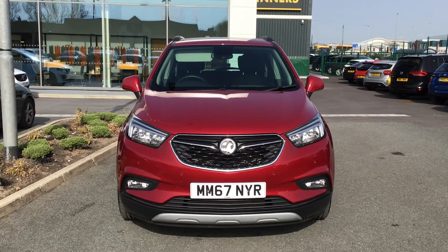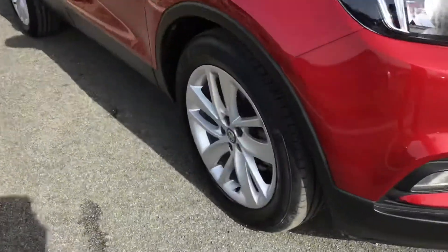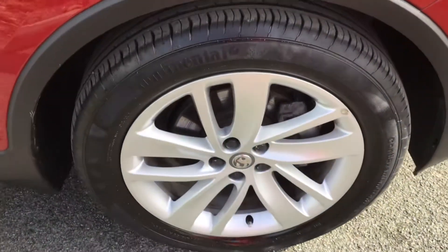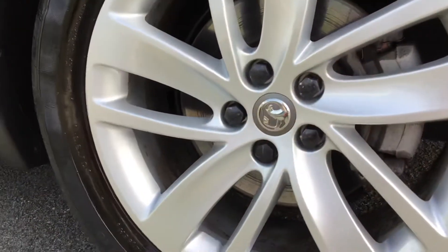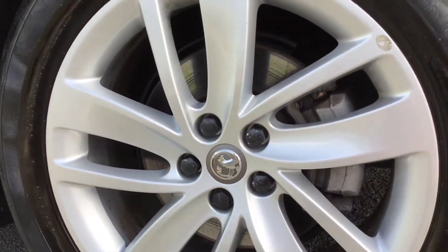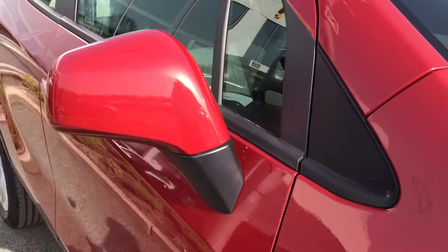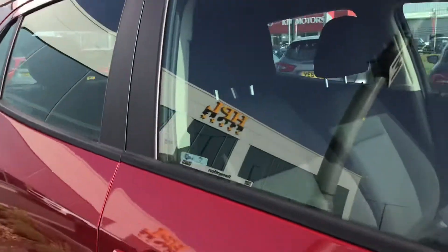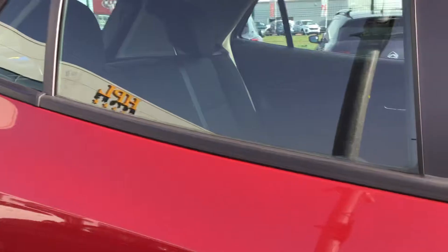It comes with automatic lighting control. As you can see here, you've got your wheels with badge detailing in the centre — and taking a closer look, they are the 18-inch wheels. You've got electronically adjustable and heated door mirrors, silver roof rails, and tinted glass.